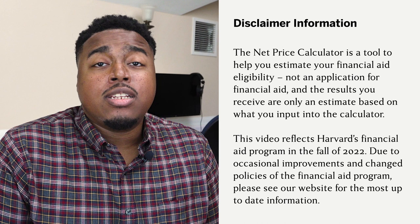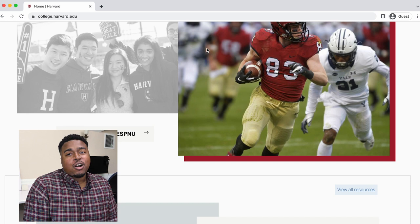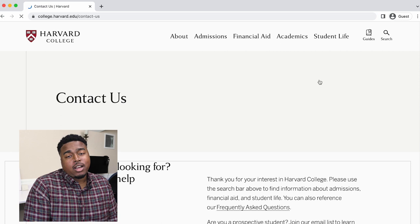I hope this walkthrough has shown just how affordable Harvard can be for families of all economic backgrounds. In the description, you can find some helpful links about financial aid at Harvard. If you have any questions about Harvard College Admissions and Financial Aid, please visit our website and view the contact page to find out how to get in contact with us. Thank you so much for watching today.